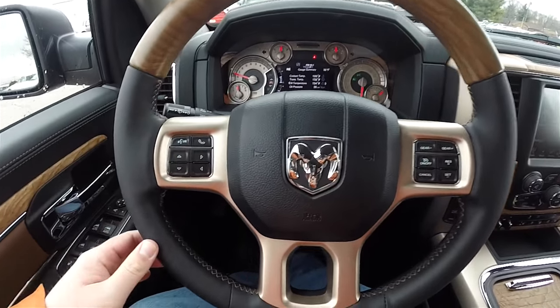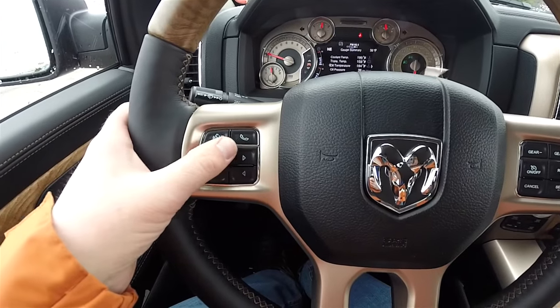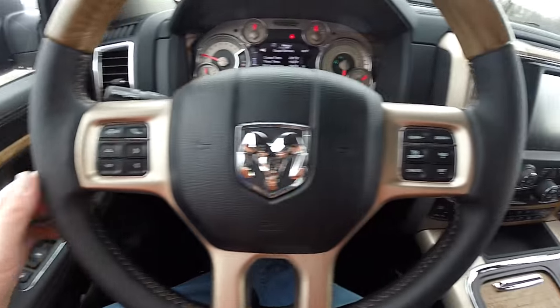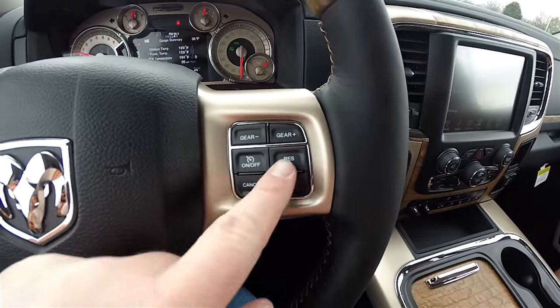Panning through the interior for a few more details — on the steering wheel, you have your Uconnect Bluetooth controls, your multi-view configurable display controls, as well as cruise control and your gear up and down buttons.